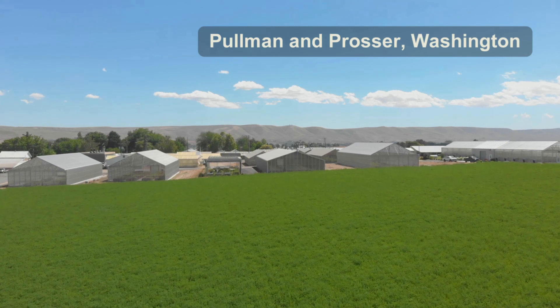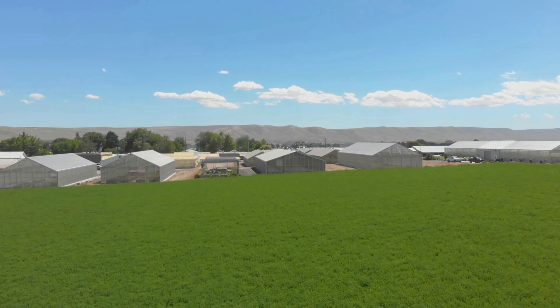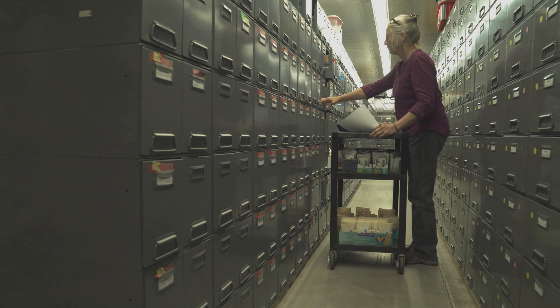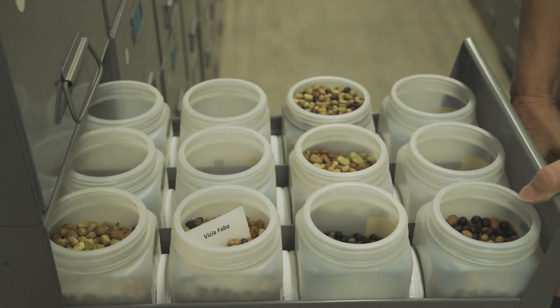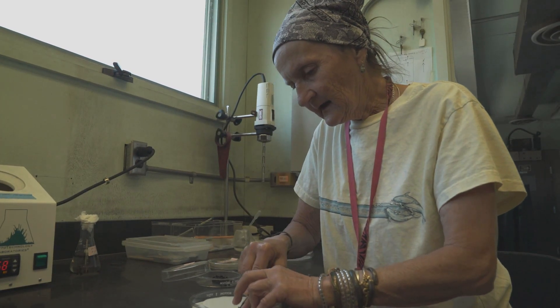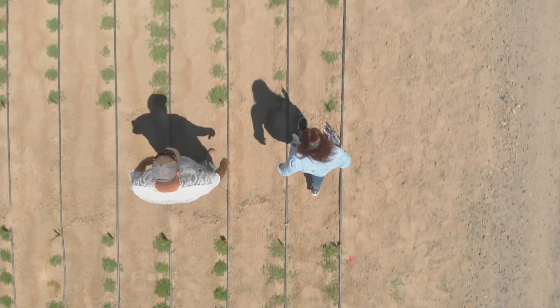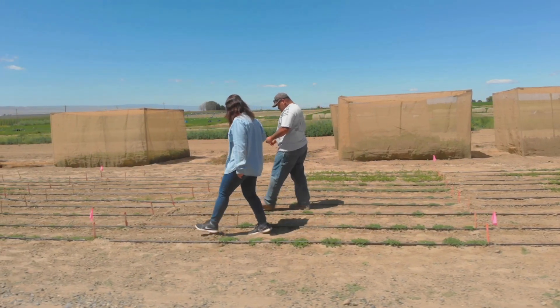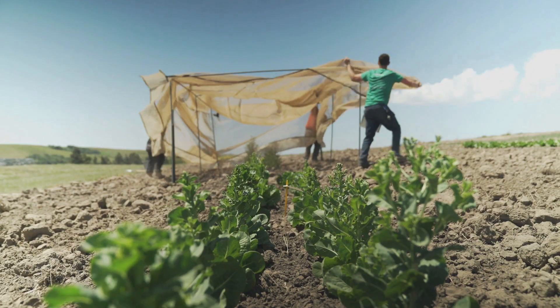This is called the Western Regional Plant Introduction Station. We maintain a wide variety of material here in Pullman, as sources of genes for adaptation to disease, to climate change, to environmental change. These are called isolation tents. They are primarily used to prevent cross-pollination, so that we can keep the genetic viability and integrity of our collection.